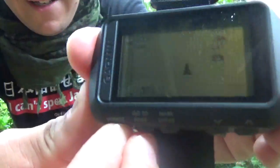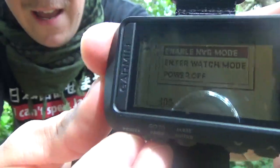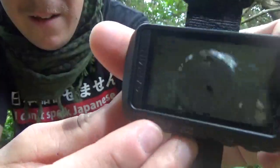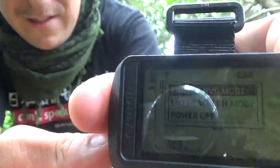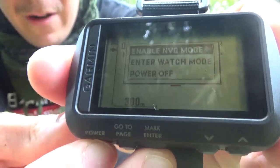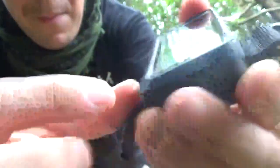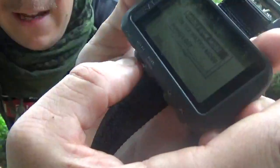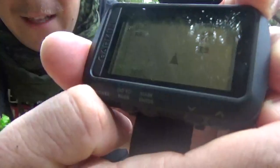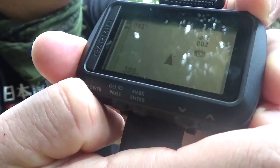If you give the power button a long press you can go into night vision mode — if you've got really good NODs you can enter that. There's also a watch mode — pretty cool if you're just trying to keep track of the time and don't need to be actively looking at your GPS. And then a long press powers the unit off. Go-to is your back button and mark/enter actually sets you between those. That screen is pretty cool.